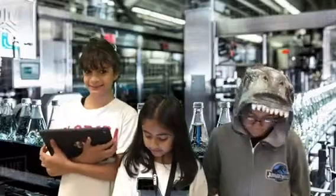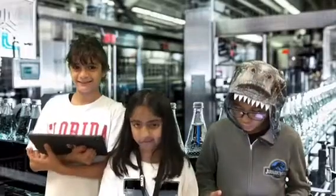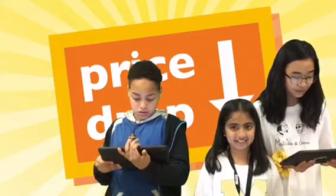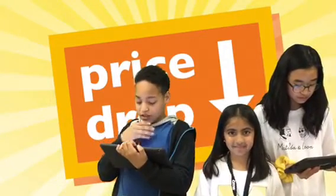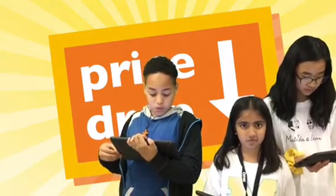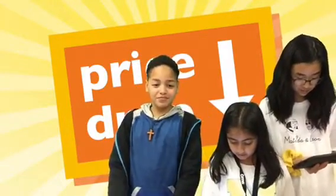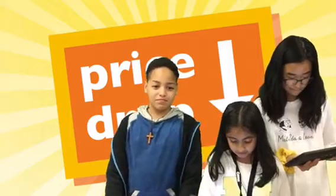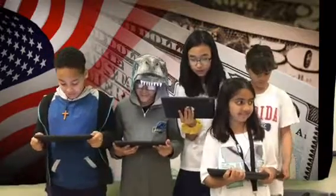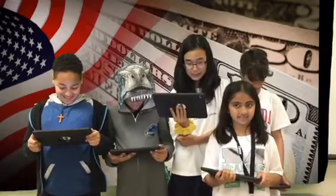Without the moving assembly line, every product would be made at a much higher cost. What else did the moving assembly line do? The quicker assembly lines cut manufacturing costs as well, so companies could lower prices and offer less expensive products for consumers. All these changes sound like great things, and they sure do — these changes revitalized the American economy.